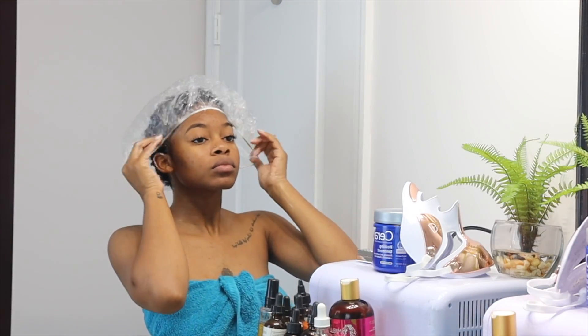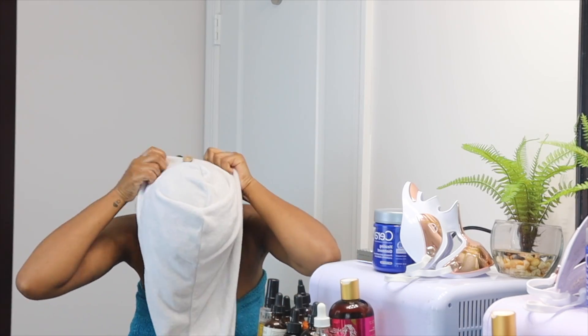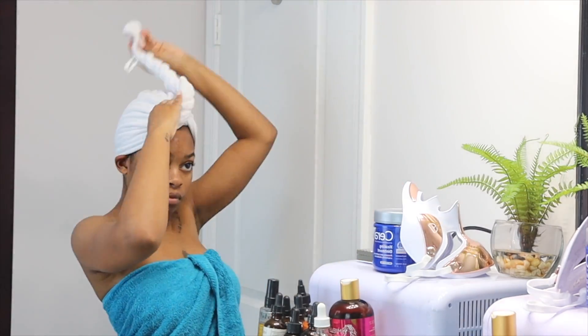I'm just going to take a plastic cap, put it on, and then throw my turban back on top to trap in the heat and let the mask soak for a little bit.